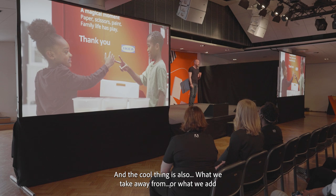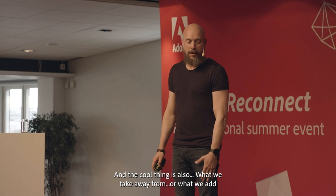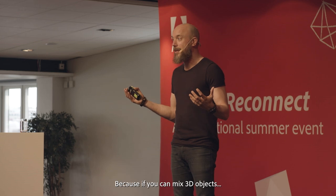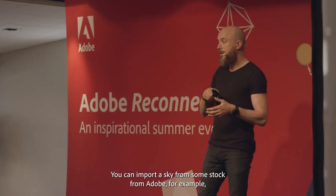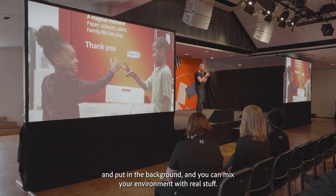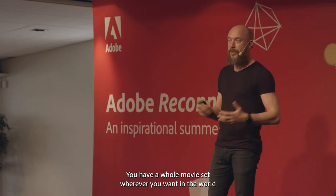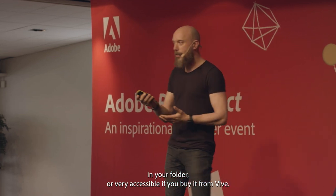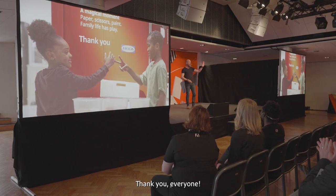The cool thing is that the creativity you have is limitless. If you can mix 3D objects, you can import a sky from some stock from Adobe, for example, put it in the background, and mix your environment with real stuff. You have a whole movie set wherever you want in the world — in your phone, or very accessibly if you buy it from Vive. So thank you everyone.